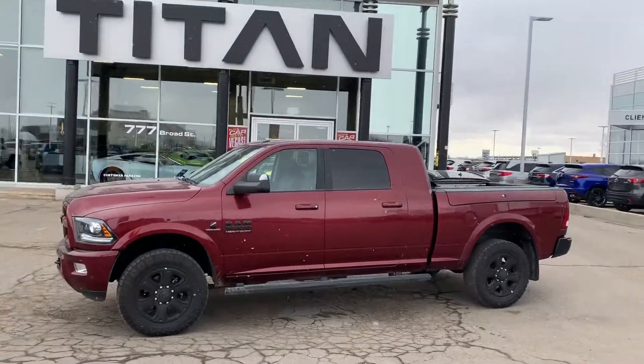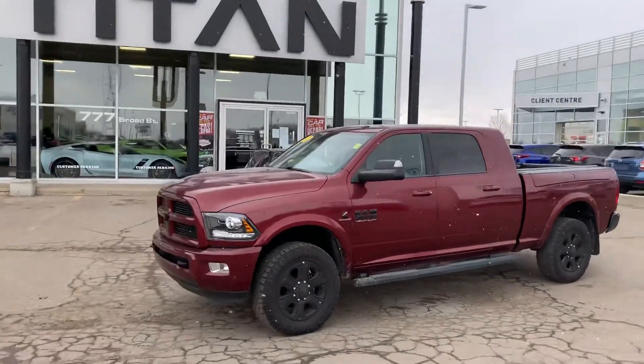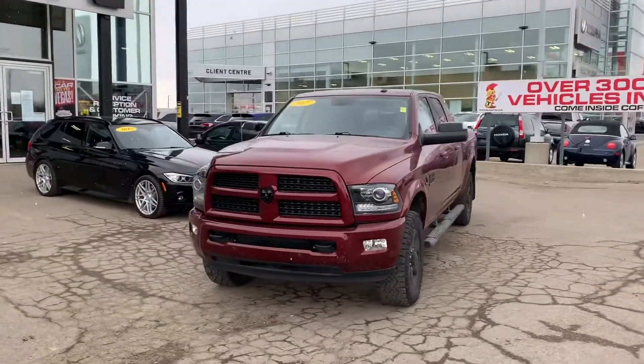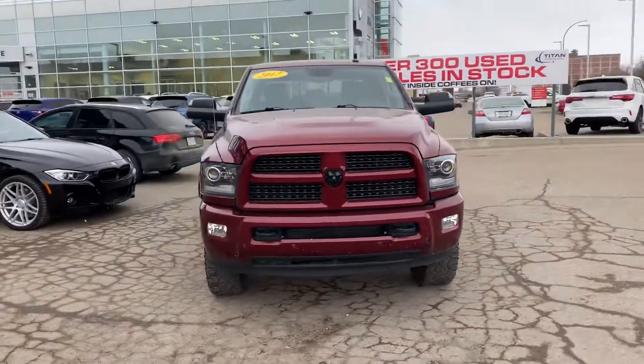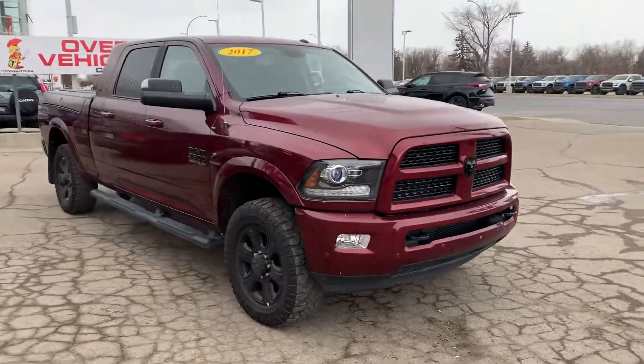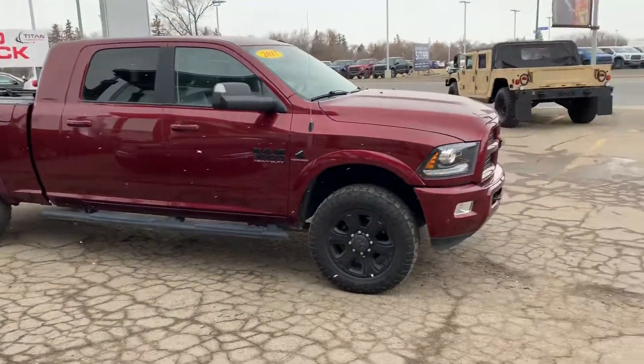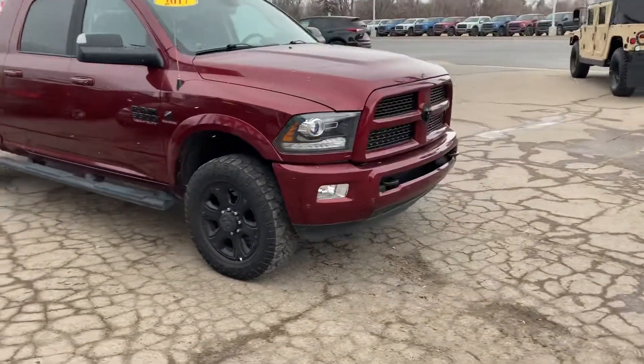Hey, how's it going? Mike here from Titan. Glad you reached out to us about this Ram. My guy is about eight vehicles behind — we're very busy down here right now doing online videos and things. This one was pretty clean so I did just want to shoot you the video so you can see it again. We would get it fully clean for you when you come down, that's not an issue at all.